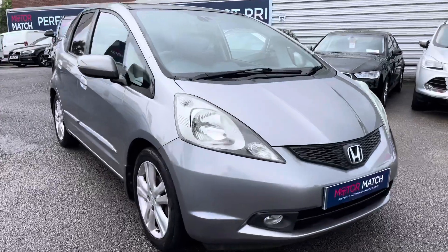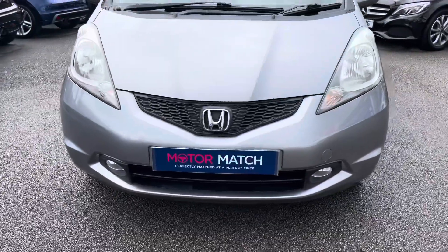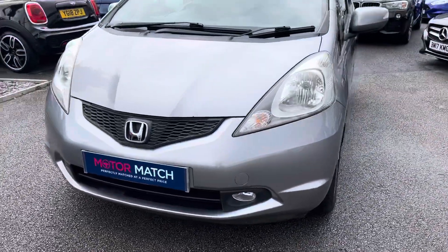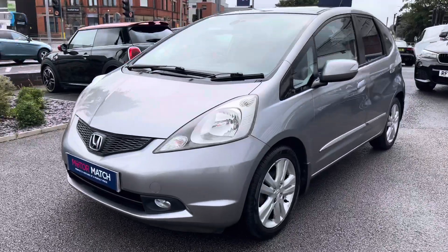Now let's take a look around the vehicle starting at the front here. You have your headlights and below you do have fog lamps which provide you with great visibility when it's poor. It's a very spacious yet small vehicle.